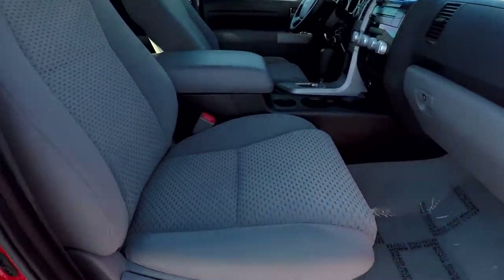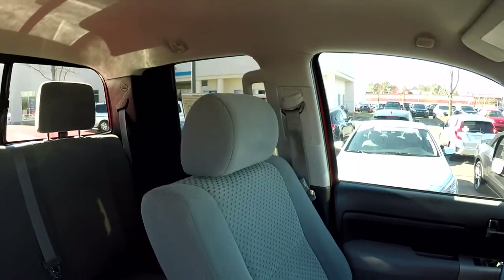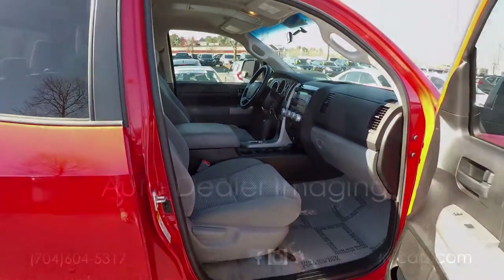We're going to wrap up in the front passenger seat. Another look over the seating surface — jump in and take one more spin around the back. And that's going to wrap up your extra clean 2007 Toyota Tundra.